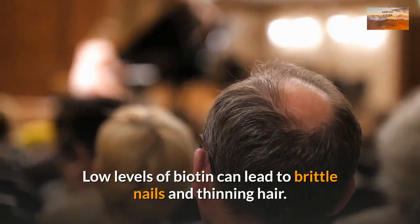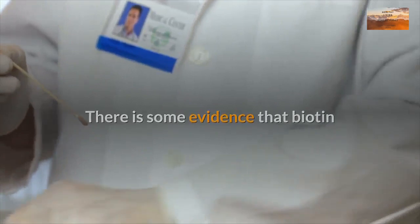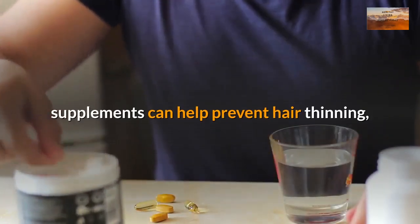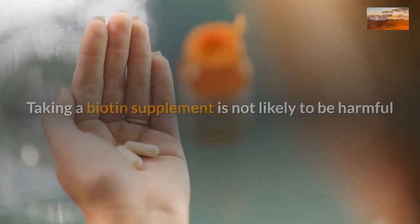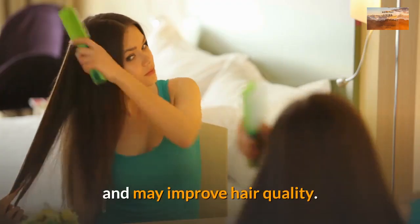Low levels of biotin can lead to brittle nails and thinning hair. There is some evidence that biotin supplements can help prevent hair thinning, especially if you are deficient. Taking a biotin supplement is not likely to be harmful and may improve hair quality.